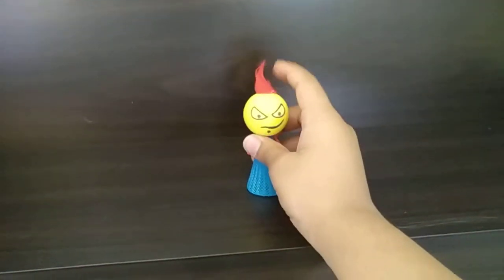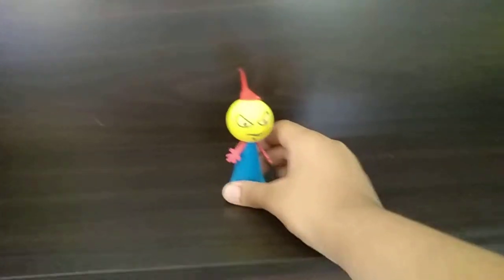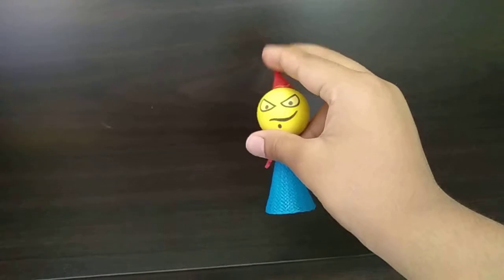I like his hairstyle. This is my favorite one — I just call it the red-haired emoji. You can change its hairstyle to a spike or to a triple spike, which I have to do.